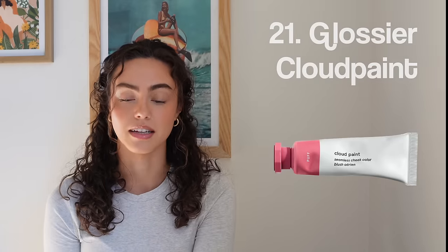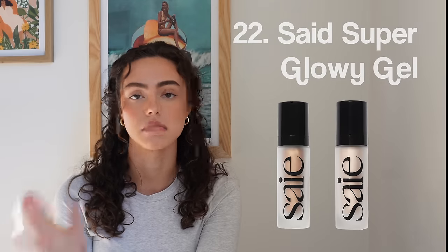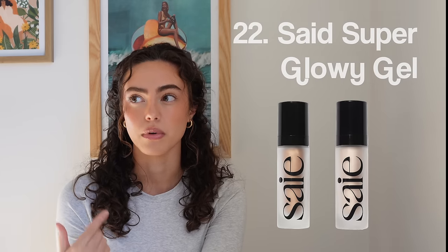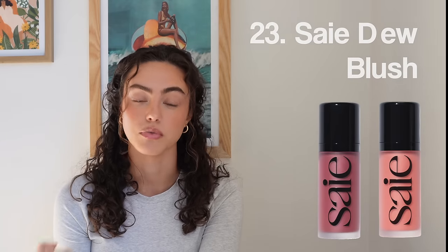Most of the stuff on this makeup list I actually do have and really love, which is why it's on the list. Number twenty-one, Glossier Cloud Paints. Number twenty-two, Say Super Glowy Gel — anything from Say, I love it. Really pretty especially under foundation or without. Number twenty-three, Say Dew Blush — also an amazing blush, really love the formula. Number twenty-four, Charlotte Tilbury Contour.